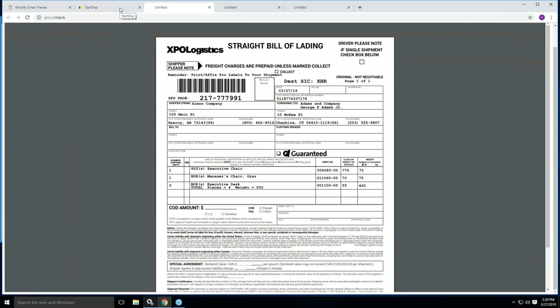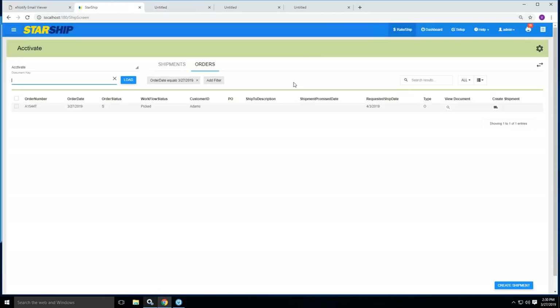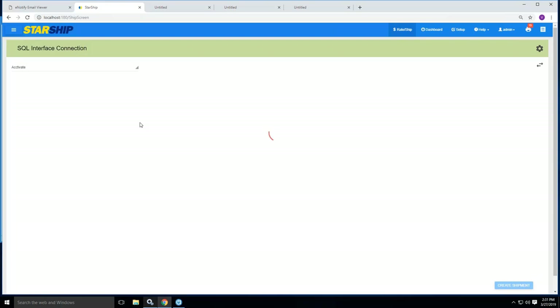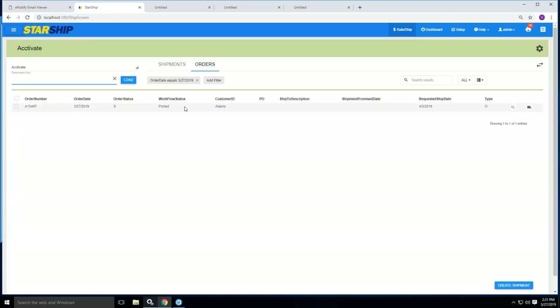The write-back to Activate has already happened — you're not waiting an hour or five hours. Your customer service and sales team already have a reference of that pro number as part of that sales order. Now that I've shipped it, if I reload here, this shipment status will change to Shipped. It usually takes a few minutes to reflect, but this workflow status will change to Shipped for us in a few minutes.